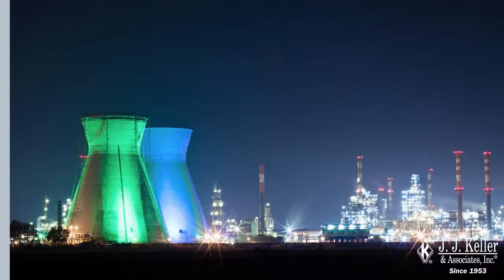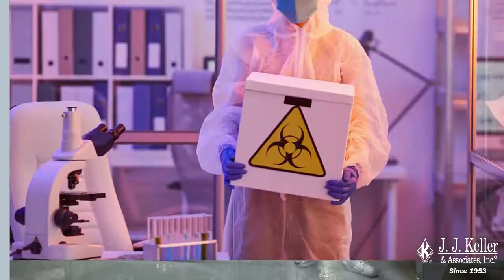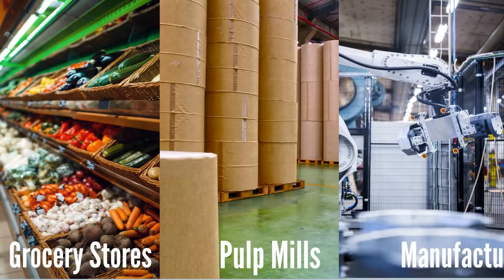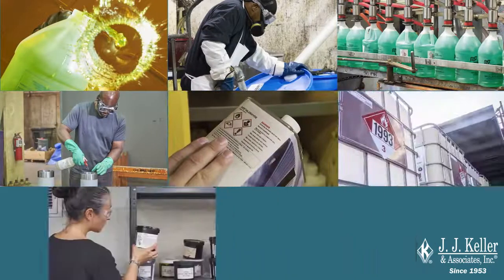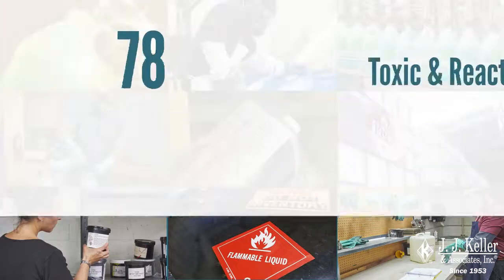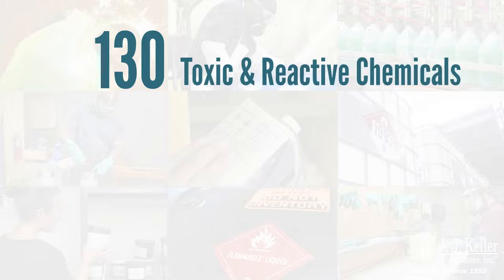For many companies, it may be obvious that PSM applies. However, PSM can apply to many other, perhaps not so obvious, employers. In fact, PSM applies to companies that deal with any of the more than 130 toxic and reactive chemicals in quantities listed in the standard.